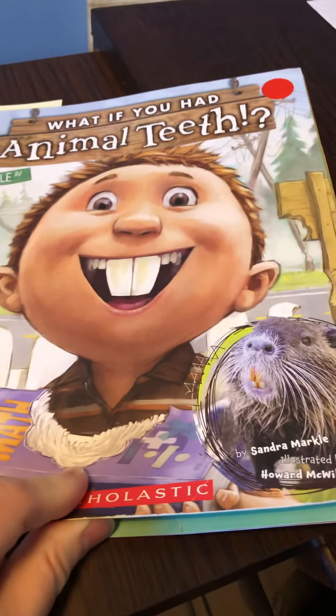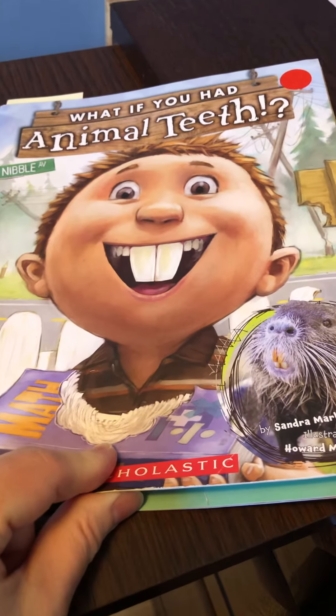Bonjour! Voilà la conclusion de notre histoire. What if you had animal teeth?